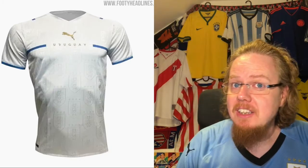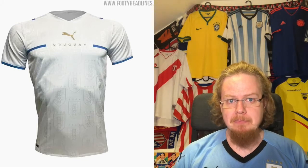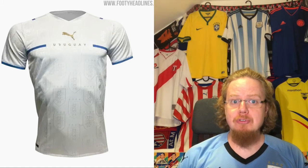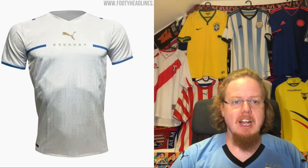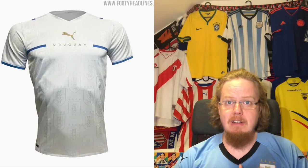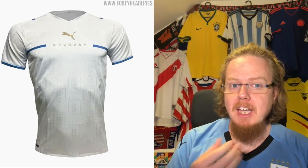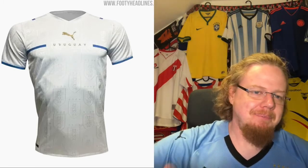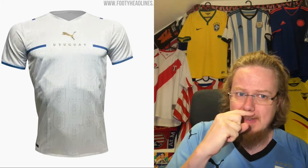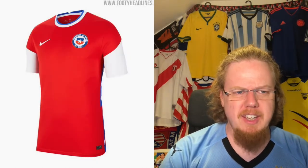Uruguay does the same thing we've seen at the Euros for Italy, Austria, the Czech Republic, and Switzerland — Uruguay is going the Austria way by leaving the crest completely off and putting it all over the fabric. You have the Uruguay country name; maybe the Puma cat is a little too much, but it's a very minimalistic shirt. From what I hear, athletes actually like having the logo all over. Of all the ones I've seen, the Austria version is maybe a tad better, but this is the second best of this type of away jersey. I'm giving it five stars.